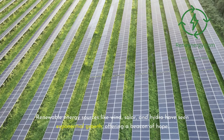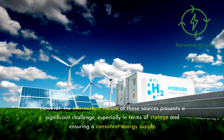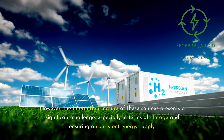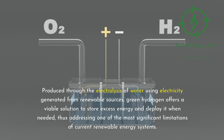Renewable energy sources like wind, solar, and hydro have seen exponential growth, offering a beacon of hope. However, the intermittent nature of these sources presents a significant challenge, especially in terms of storage and ensuring a consistent energy supply. This is where green hydrogen emerges as a game-changer — produced through the electrolysis of water using electricity generated from renewable sources, green hydrogen offers a viable solution to store excess energy and deploy it when needed.